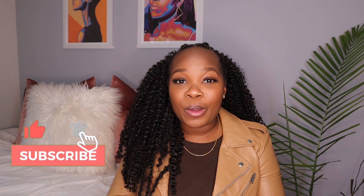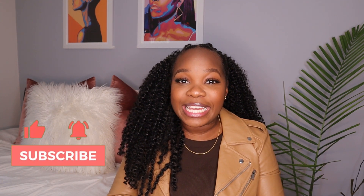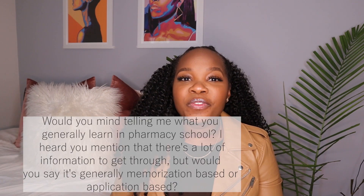Hey y'all, I'm Jasmine and welcome back to my YouTube channel. In today's video I'm going to be answering some frequently asked questions because you guys always leave me questions in the comment section and in my DMs on Instagram. If you guys are interested, keep watching. Also make sure you guys like, comment, and subscribe to know more about me, my lifestyle in pharmacy, and to get a dose of Jasmine.